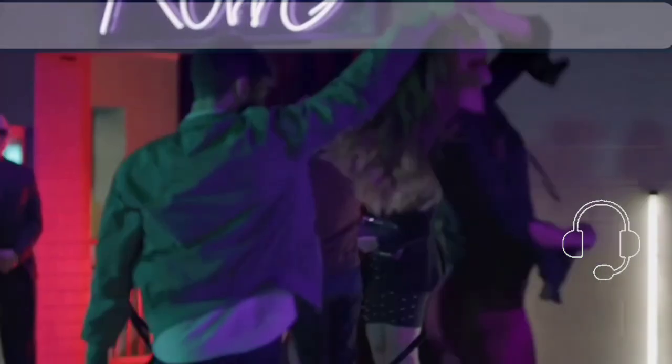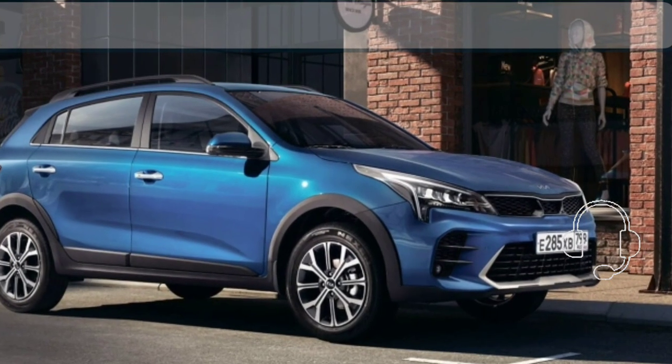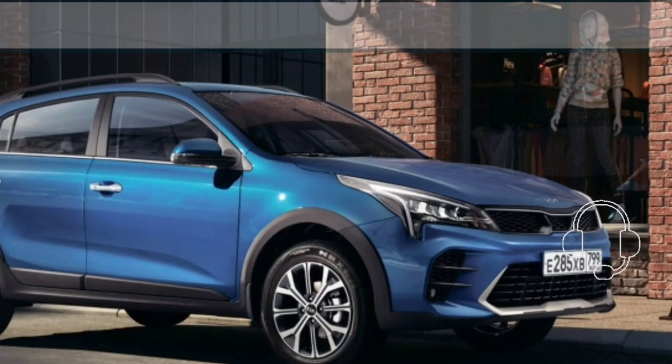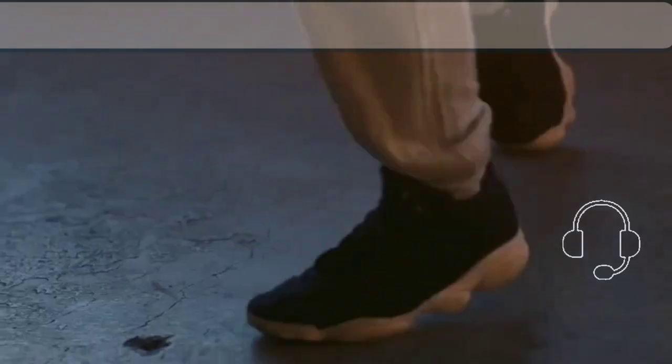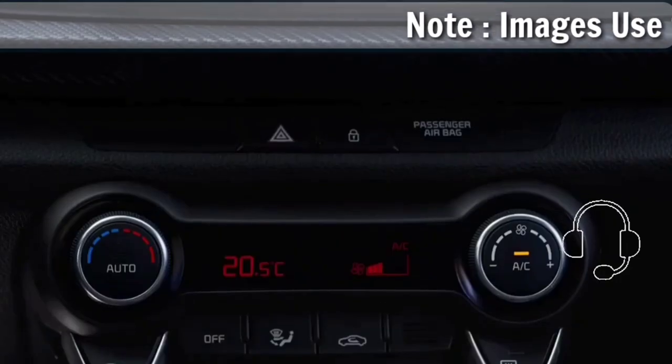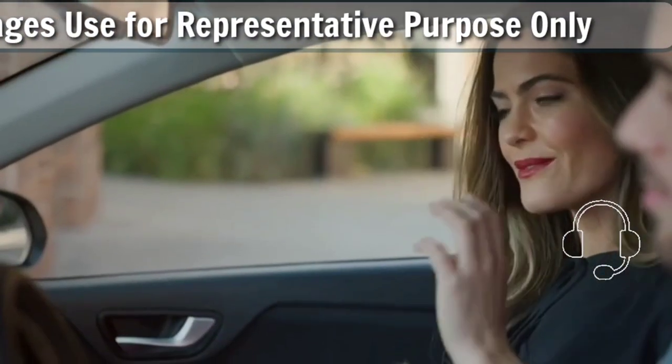Hi guys, good evening! Welcome to my YouTube channel Carnival Top List. I hope you guys are doing well. Today I'm up with a new video sharing with you all, talking about the Kia Rio — the new upcoming car for 2023. So here I begin with the Kia Rio.